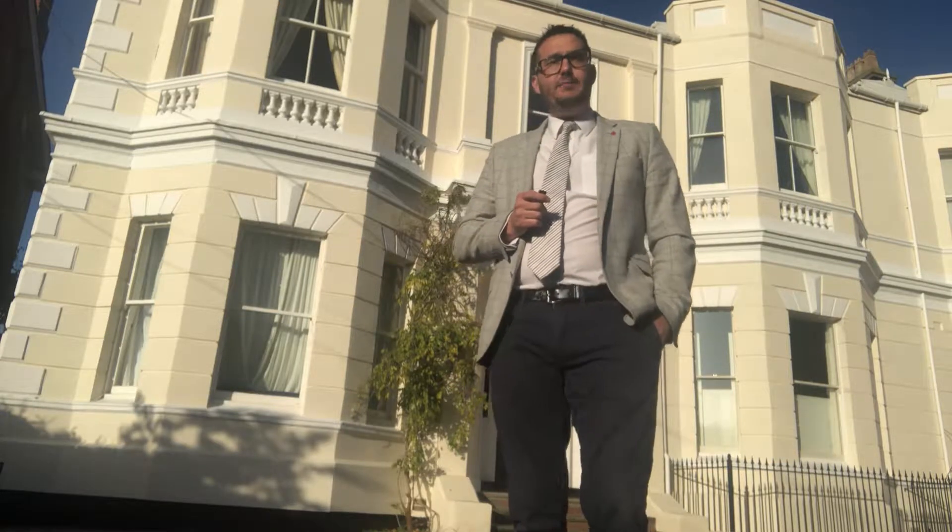Good morning, it's Nathaniel from Newman Property Experts in Leamington. I'm outside the Priors, a beautiful converted apartment building. There's about eight apartments in total.